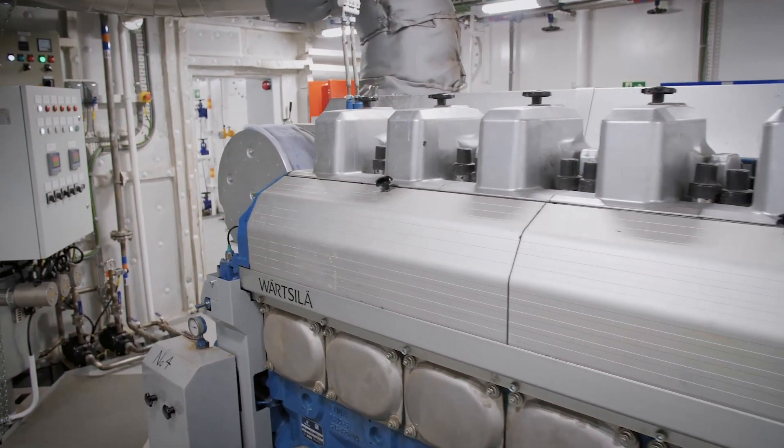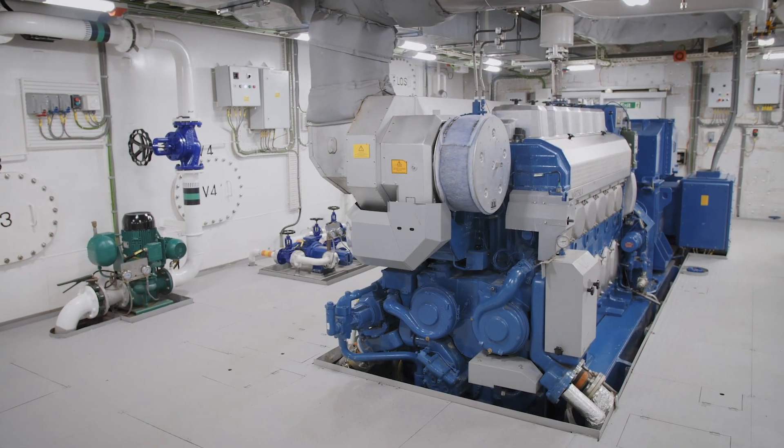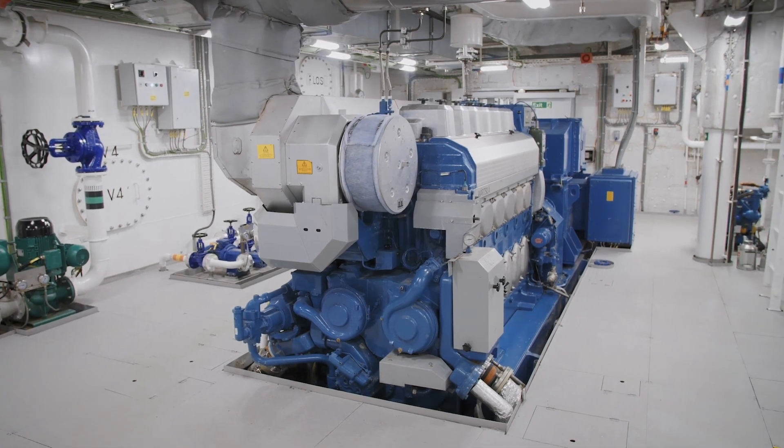We've got four W6L20 Wärtsilä main engines which are generating electricity. The battery pack provides the benefit of peak shaving, so all generators are running at an efficient load at all times. This gives you a much better running cycle on your engines and also delivers a significant fuel saving.